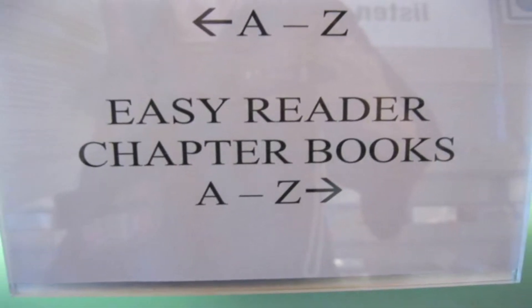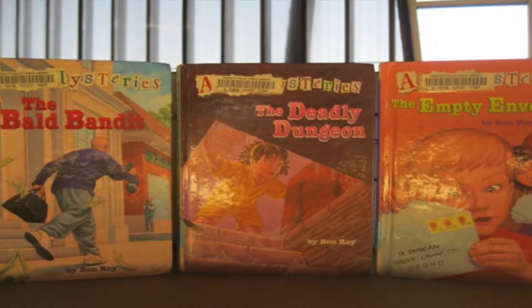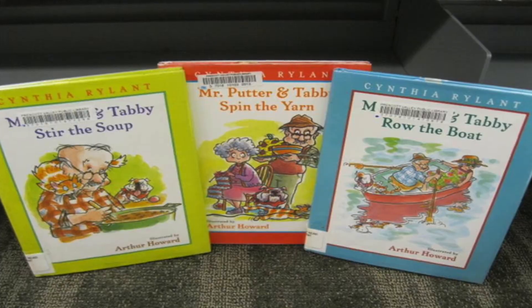These books have short chapters with fewer words and more pictures, like Junie B. Jones, A to Z Mysteries, and Mr. Putter and Tabby.